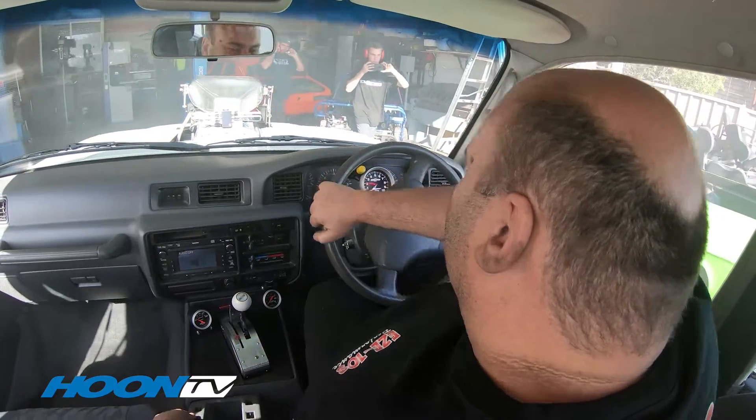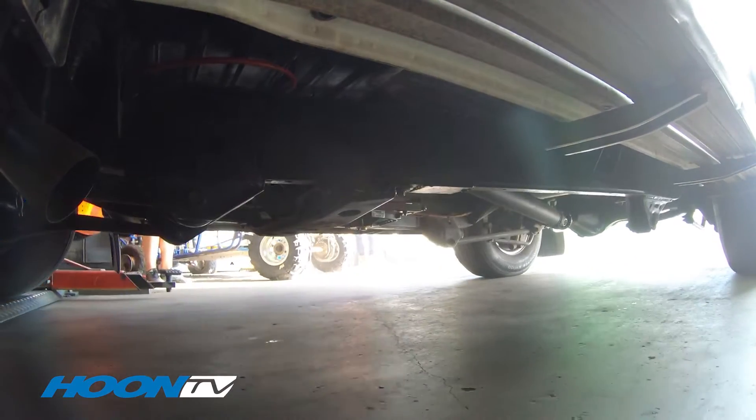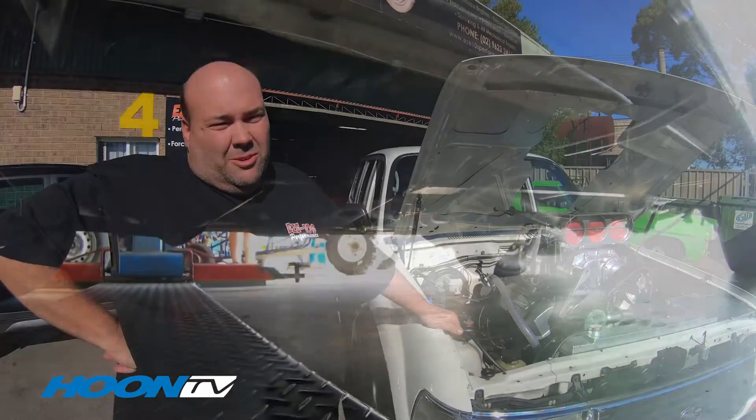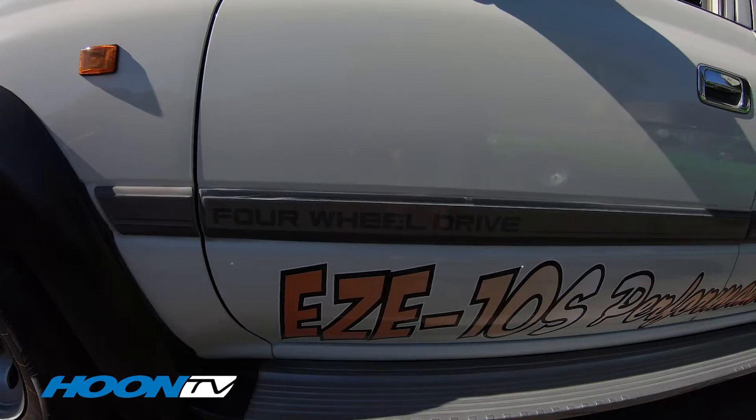That's all it was really built for. It's got a two-speed Powerglide. Runs the original diff because they're like a nine-and-a-half inch diff, so quite strong. It's got all the factory running gear under it. Drive-wise, it's not four-wheel drive anymore, it's only two-wheel drive.